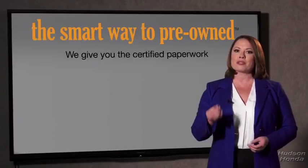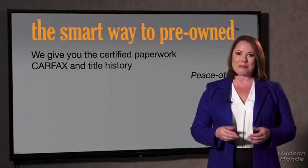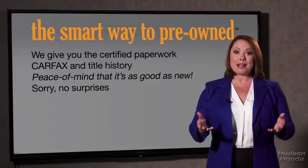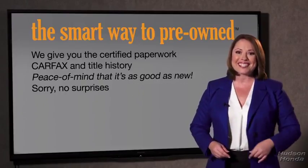Why should you worry if the odometer's been rolled back, or you're the victim of a salvaged or rebuilt vehicle, or worse, a washed title? We give you the certified paperwork, along with the CarFax and the title history, providing you with the peace of mind that your certified pre-owned is as good as new. If you like surprises, tell your entourage to have a surprise party for you after your purchase with us. We don't want to skimp on any of those little things that need to be checked out about your certified pre-owned vehicle. We want to make it as good as new, and that's why it's the smarter way to buy your pre-owned vehicle.